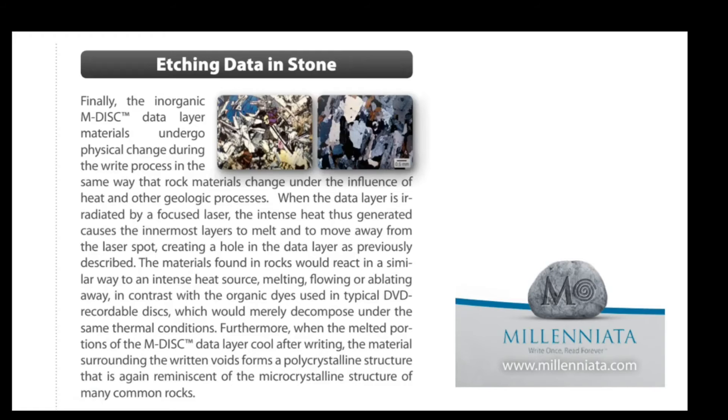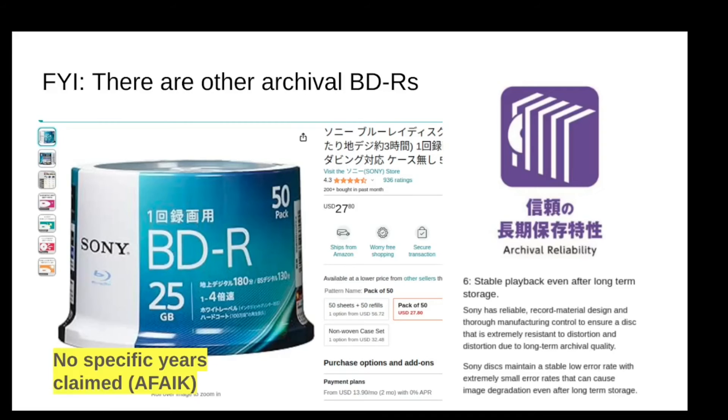The inorganic data layer materials undergo physical changes during the write process in the same way that rock materials change under the influence of heat and other geologic processes. When the data layer is irradiated by a focused laser, the intense heat causes the innermost layers to melt away and move away from the laser spot, creating a hole in the data layer. The materials found in rocks would react in a similar way — melting, flowing, or ablating away. In contrast with the organic dyes used in typical DVD recordable discs. This was obviously referring to the DVD format, not the Blu-ray format.